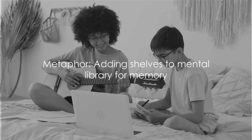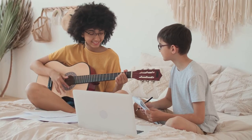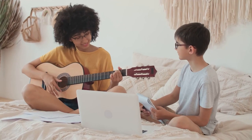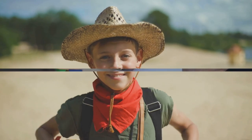It's like adding more shelves to your mental library, providing more space to store and retrieve information. Embrace the adventure of learning, the thrill of discovery, and the joy of self-improvement. So keep learning, keep growing, and keep your memory sharp.